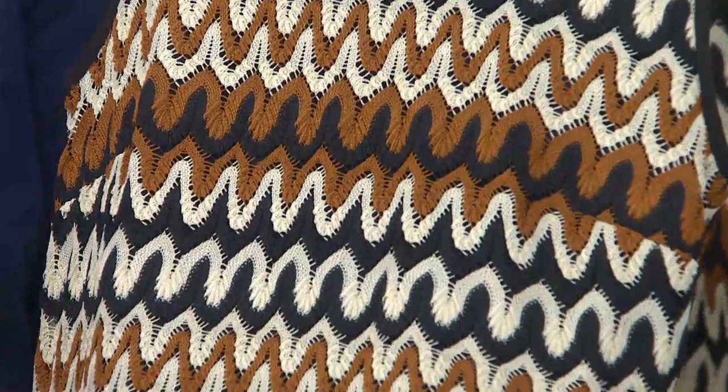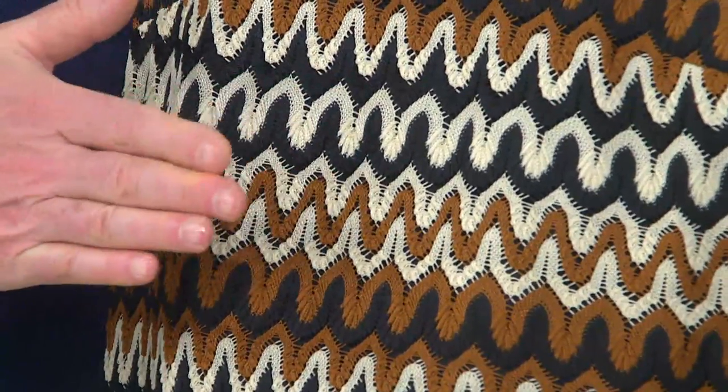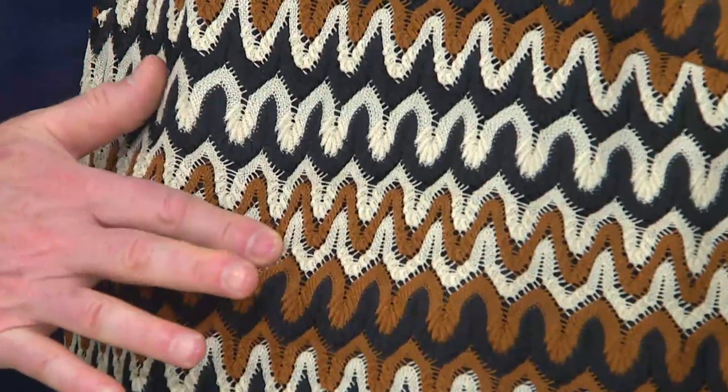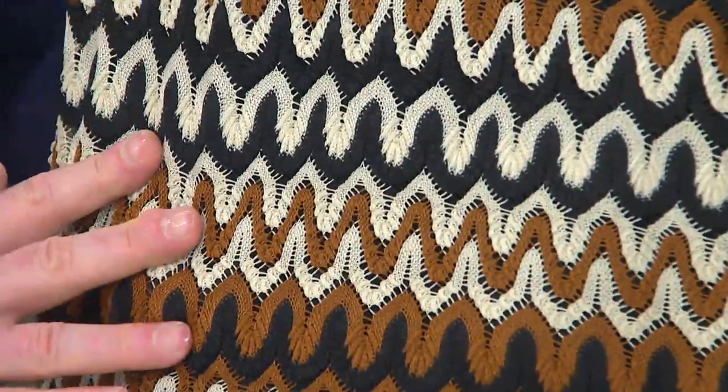We call it brown, but it's really tobacco, black, and cream. It's not as white as it looks on your screen — it's more like it's tea-dipped, so it's a much softer overall look.